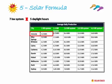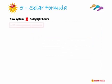7 kilowatt solar system times 5 daylight hours gives us 35 average daily kilowatts. Does that cover our required output? Yes — we need 33 kilowatts a day, so that's fine.